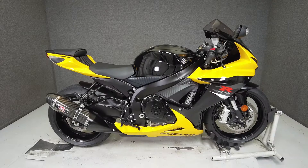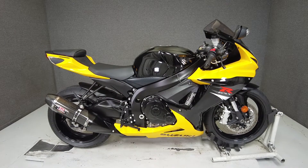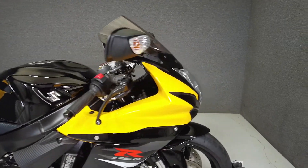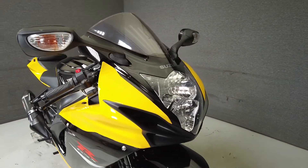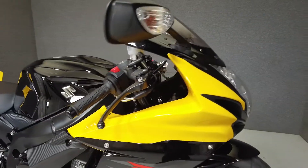Hey everyone, this is Keegan from National Power Sports. This 2017 Suzuki GSX-R600 with 2,352 miles passes New Hampshire State inspection and runs well. It's been upgraded with a tank pad, the Akron mirror exhaust, and a rear fender eliminator kit with a vortex lowering link.